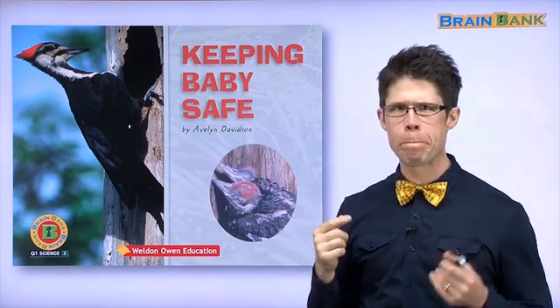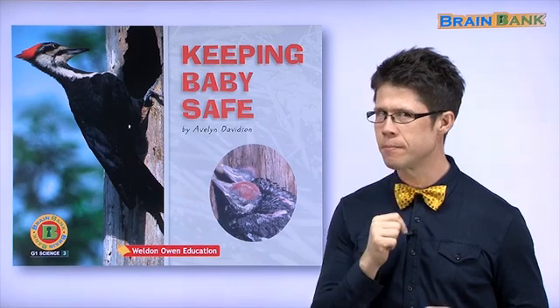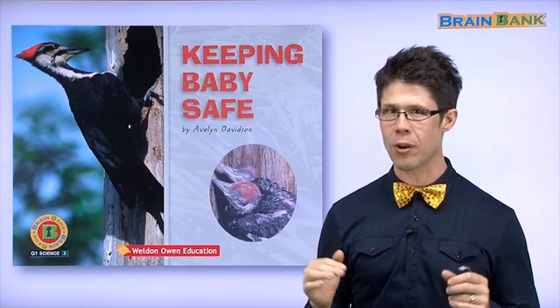Safe. What does safe mean? Do you remember? It means 안전하다. Safe.